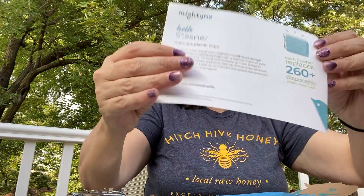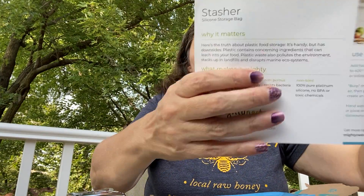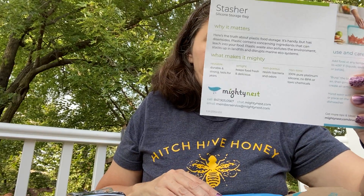I've seen these and I've wanted this. I thought it was called a lunch skin, but it comes with a card that explains what it is — it's actually called a Stasher. So it's like a reusable Ziploc bag, and I'm pretty excited about that.